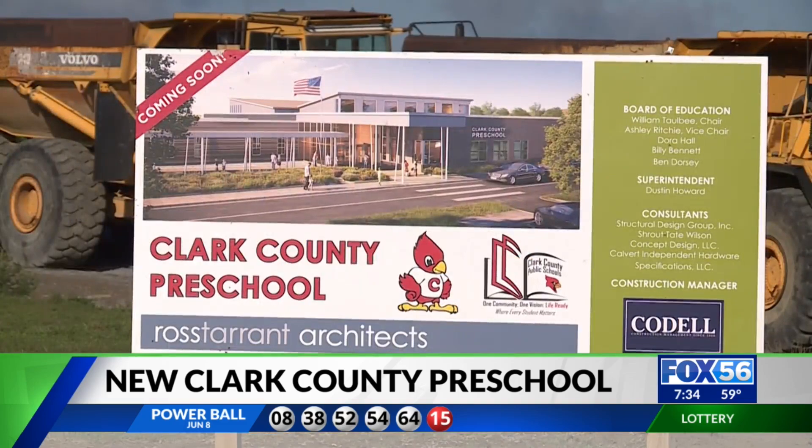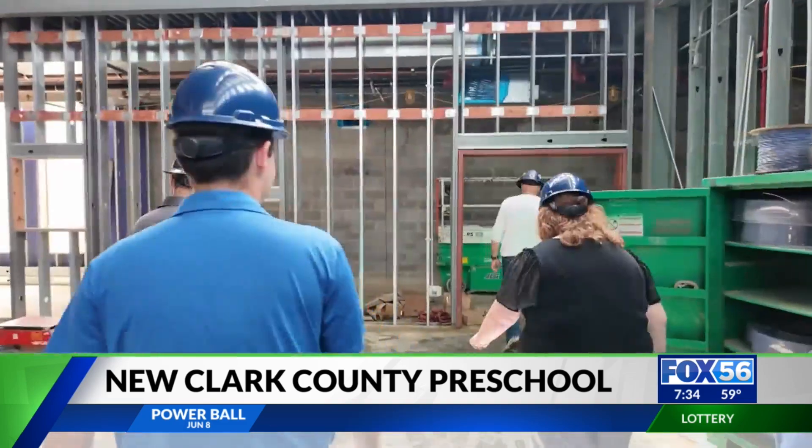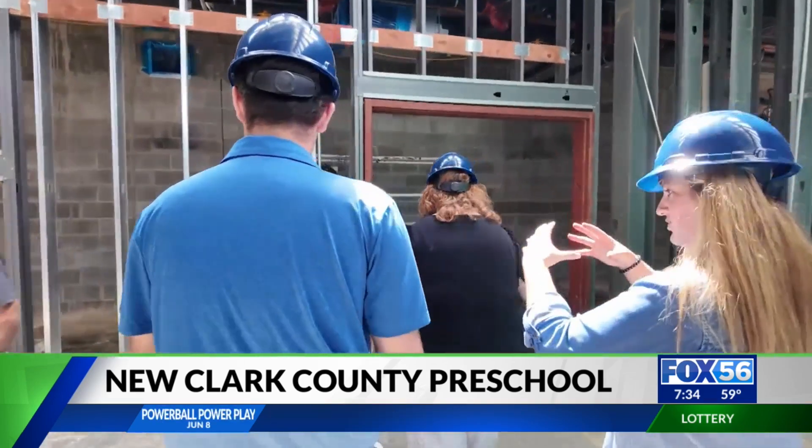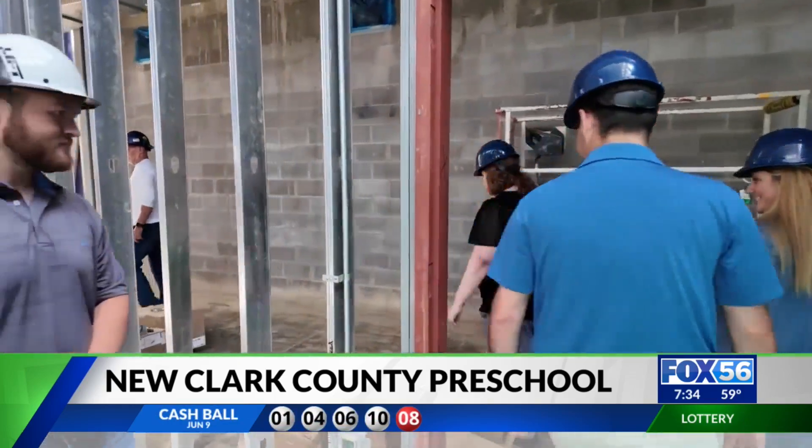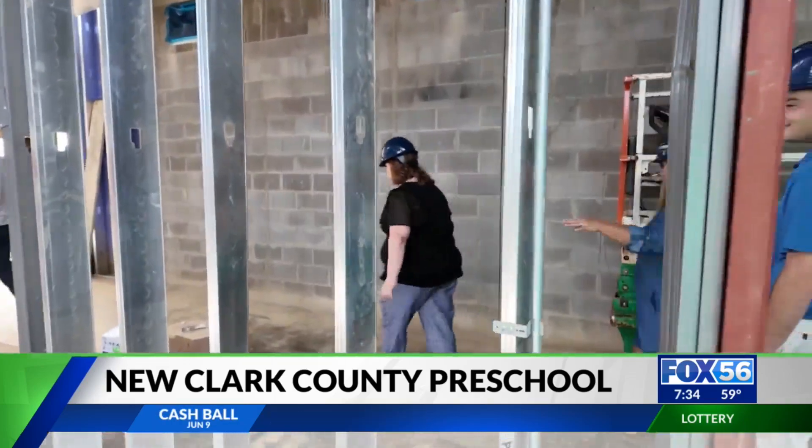The school was designed with the small details in mind — literally. There'll be nice little circle windows here, so the kids, as they're walking down the hall, they're going to be able to see inside the multi-purpose room.